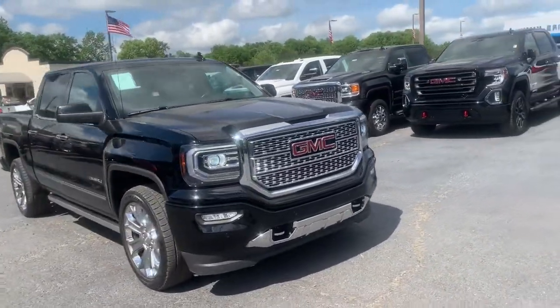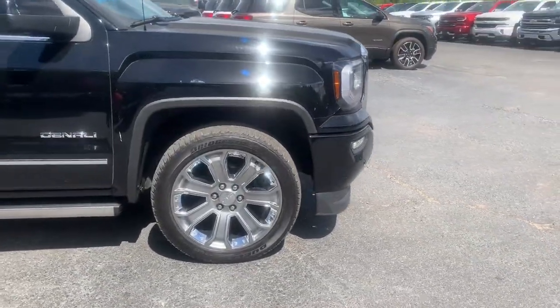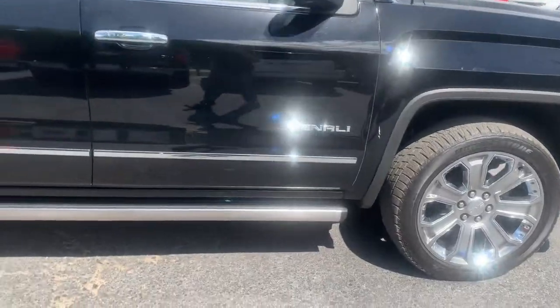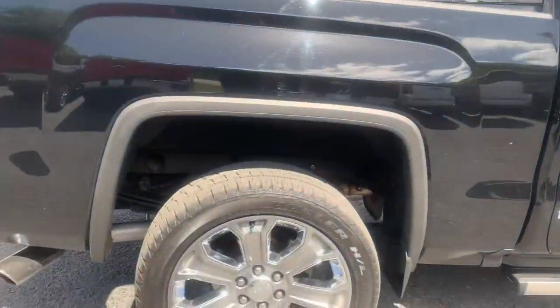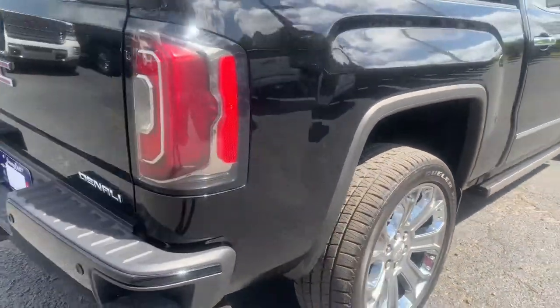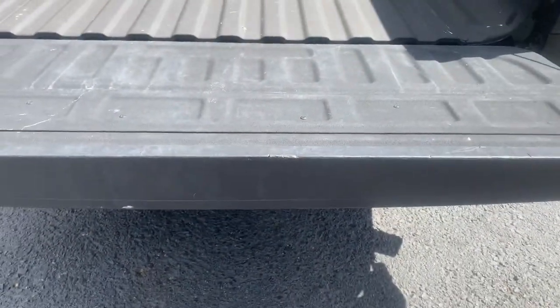This is in your all black. You have these really, really pretty 22-inch wheels with the chrome inserts, powered running boards. And here in the bed, you have an easy open lift gate.